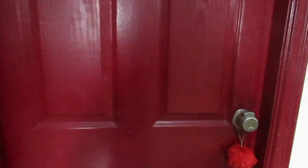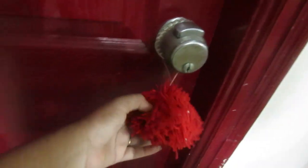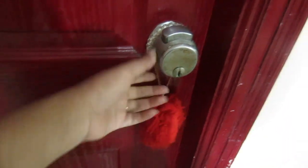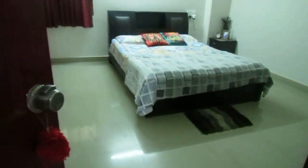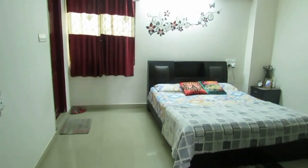Okay, so first of all, this is the gate of the master bedroom. Frankly speaking, I don't like the color of the gate, but I just can't change the color because it's a rented apartment. Anyways, here I have a pom-pom door holder. Now let's open the door.